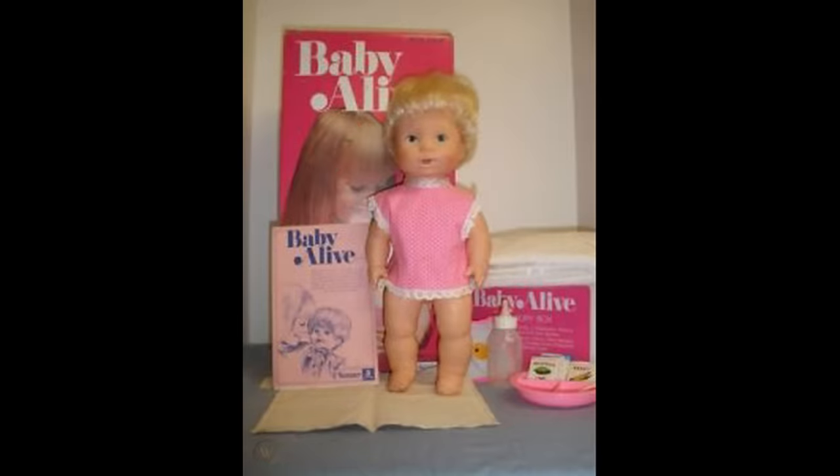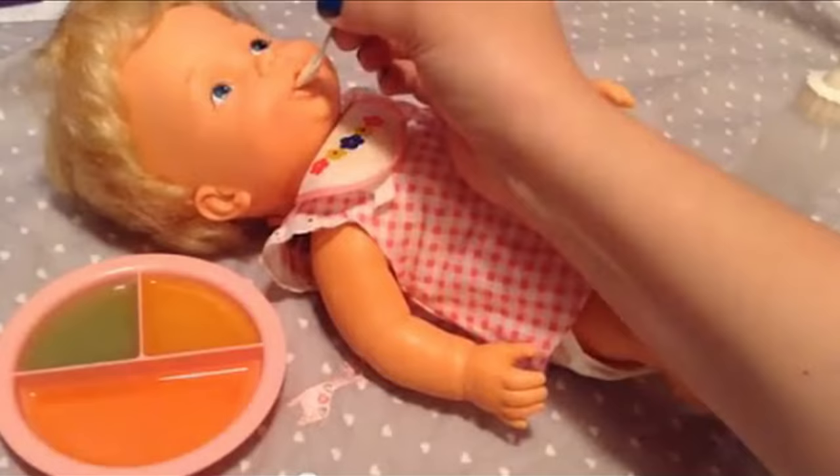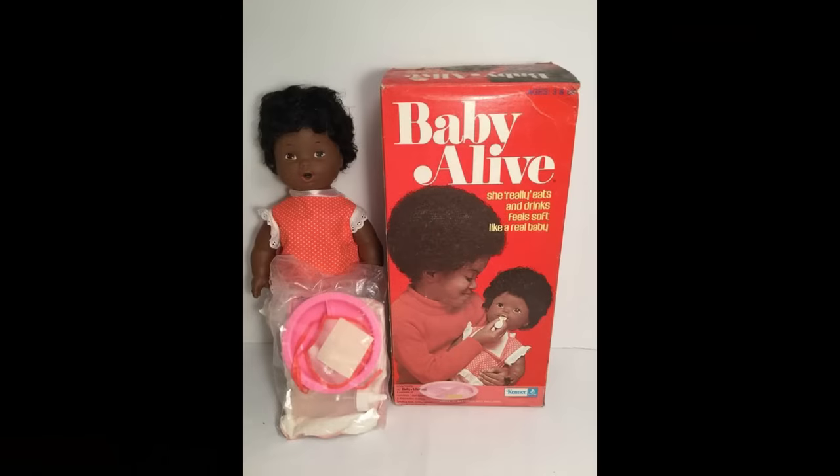Baby Alive was a massive hit when Hasbro released it in 1973. It was billed as the doll that eats, drinks, and wets. Children could feed the doll packets of food mixed with water. The doll would chew and then spew out the other end.